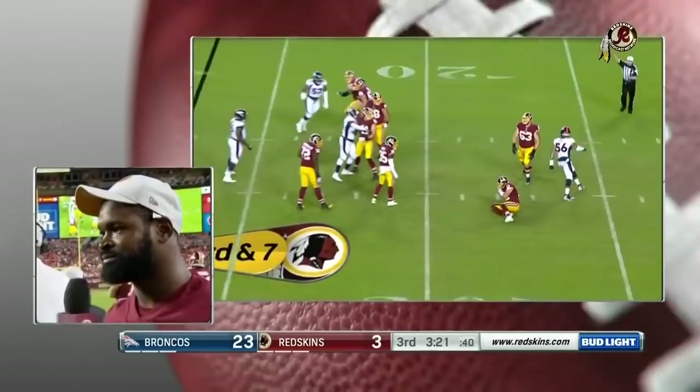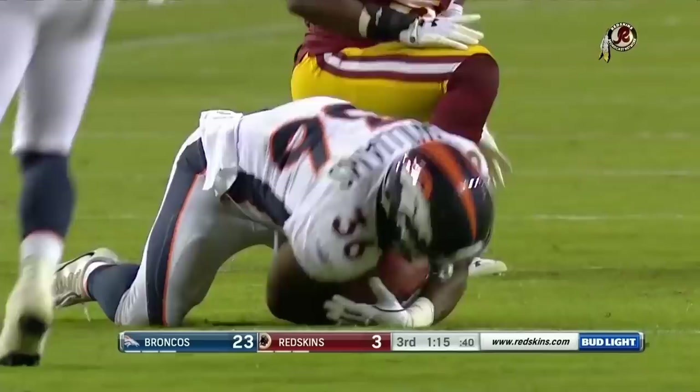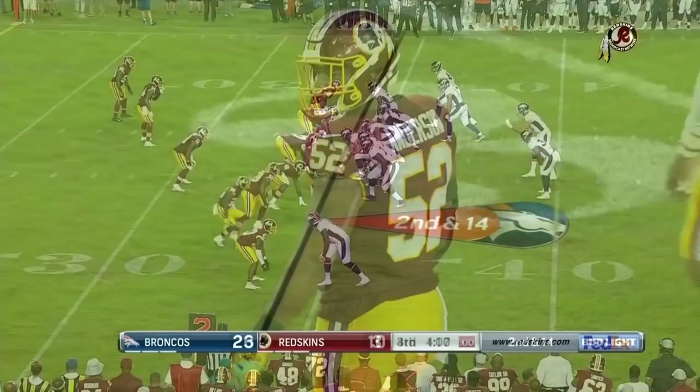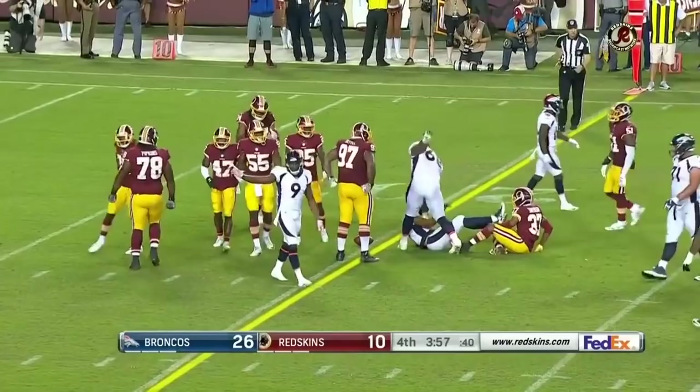Third down and six — Kelly's pass is caught by Williams, nice move and he picks up the first down inside the Redskins 40, to the 37-yard line, finally brought down. And it just shy of a first down is Jordan Leslie, pushed by a defender.